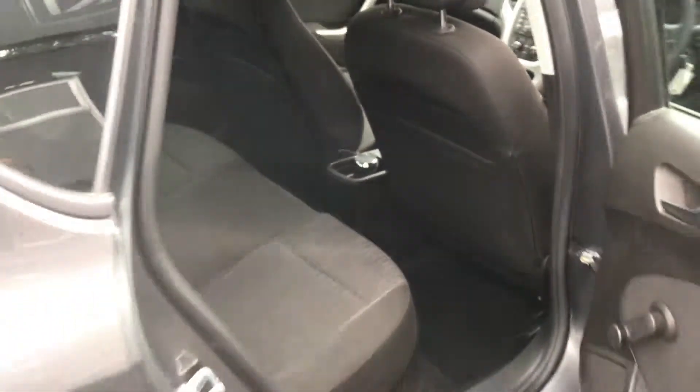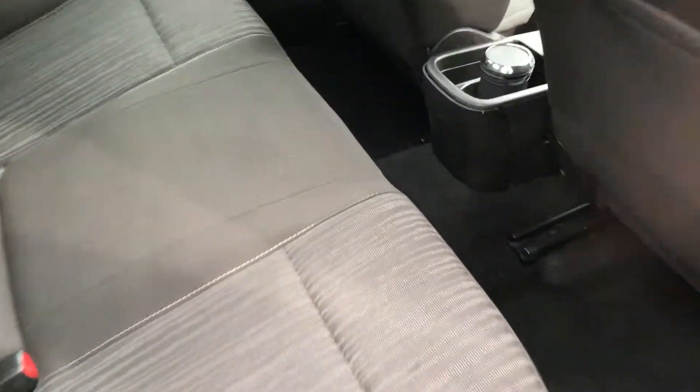The rear of the car is also in great condition. The boot area is all superb, with plenty of space. That mark there — that cross — is just the shade going across the seat; it's not a dirty mark or anything.